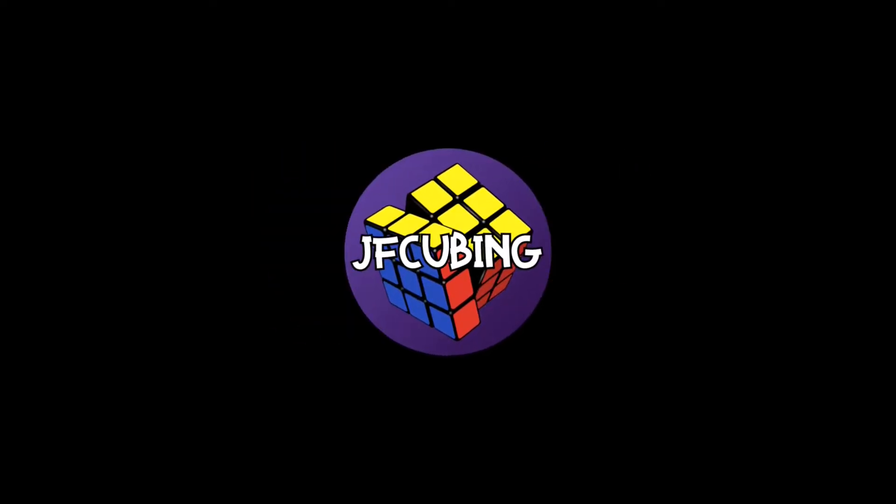Hey guys, it's JFCubing. Welcome or welcome back to my channel. Today I'm doing another Q&A. So prior to reaching this awesome milestone of 200 subscribers, I asked you guys to leave me some questions down in the comments, and today I'm going to be answering them.